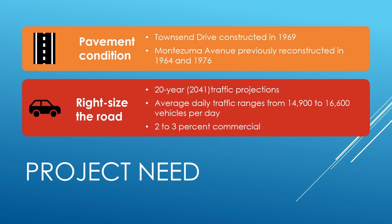Why is MDOT doing this work? Pavement in the project area is well past its planned service life and in need of replacement. Changes in the roadway width and lane assignments based on current use, vehicle counts, and traffic projections will help prepare the highway for the future.